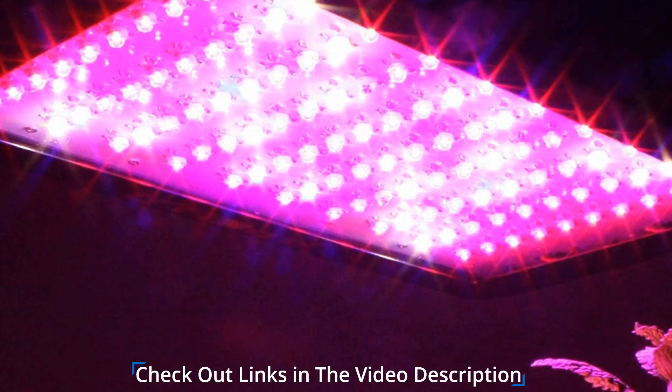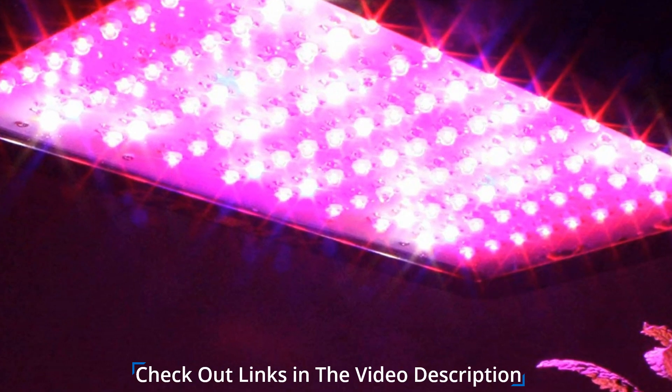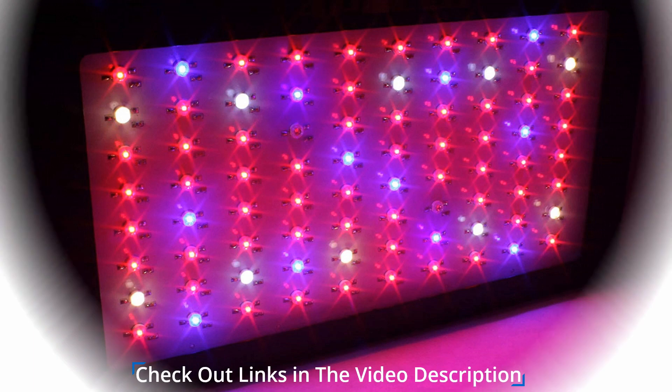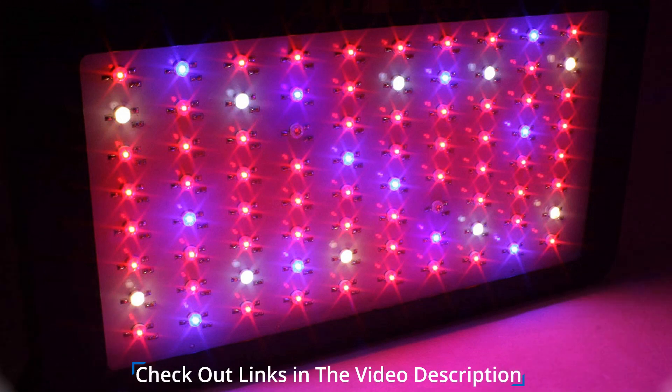Your plants require proper lighting for healthy growth, and these lights offer you just what you need. It is easy to install and doesn't require the use of ballasts, and so produces less heat than most grow lights in the same category. This means you can place the lights close to the plants without having to worry about the heat damaging them.